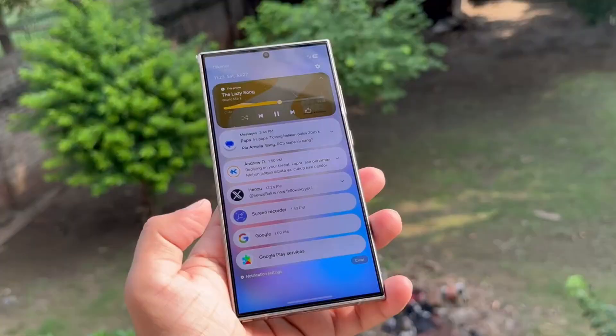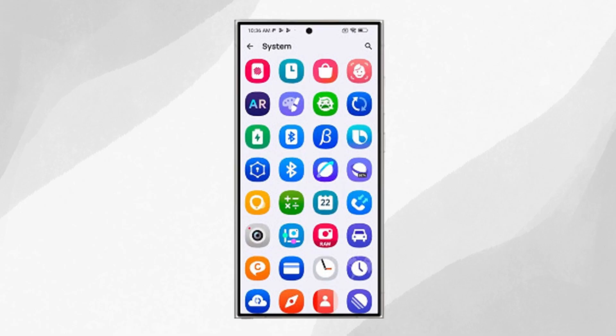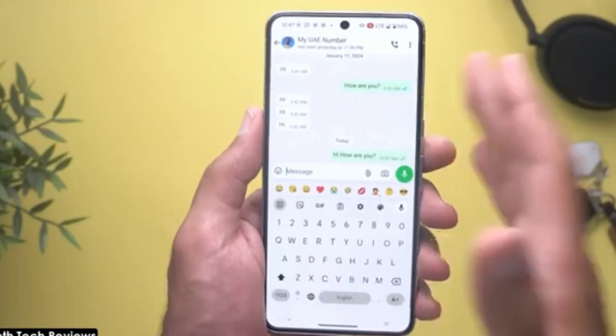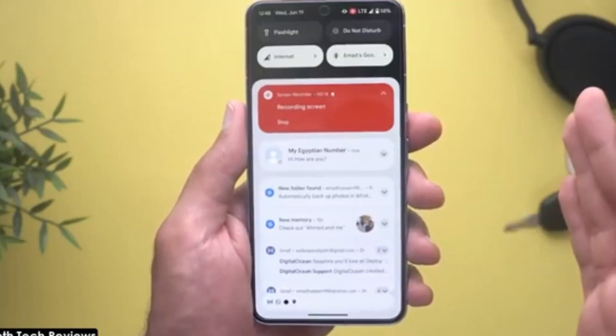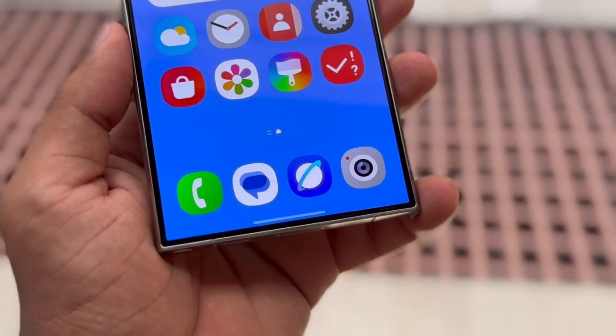Samsung appears to be adding a new app called Cloud. This app is likely designed to be a hub for backing up all your essential data — photos, videos, files, contacts, messages, and call logs — so everything is safely stored in one place. This move seems like a big plus for those looking for more seamless data management and backup options.